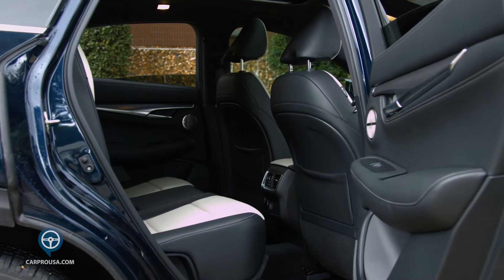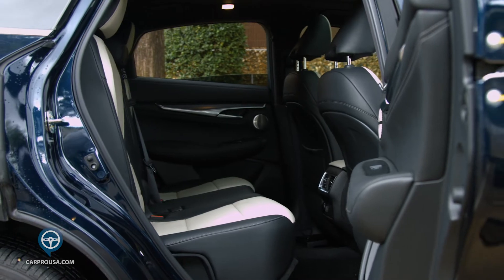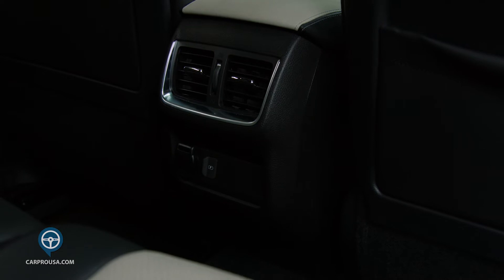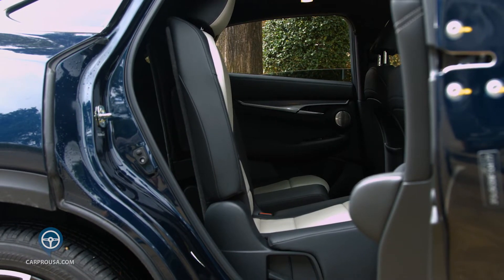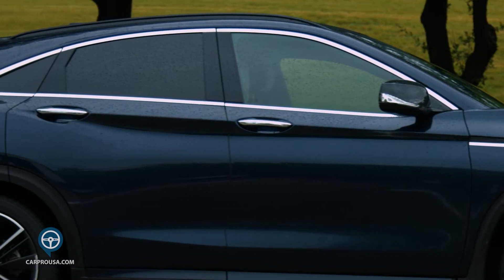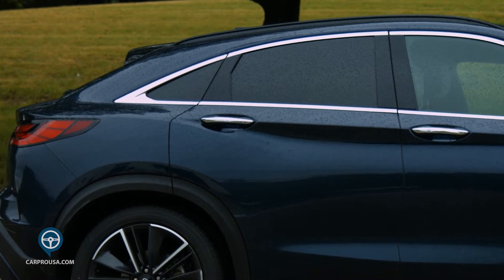The back seat features stadium-style seating, meaning the back seats are elevated for better vision. Rear passengers get air vents, a power port, and USB outlets. Most impressive, the rear seats slide forward and backwards, and they recline — a very nice touch. Although the roof slopes, backseat headroom would be good for people six feet tall, maybe a little more.